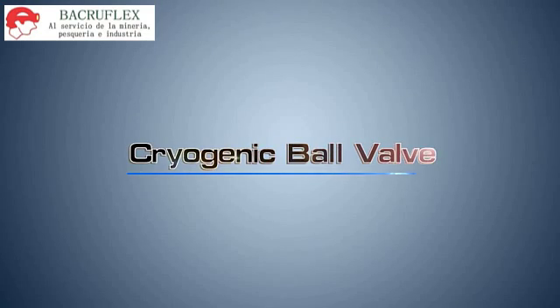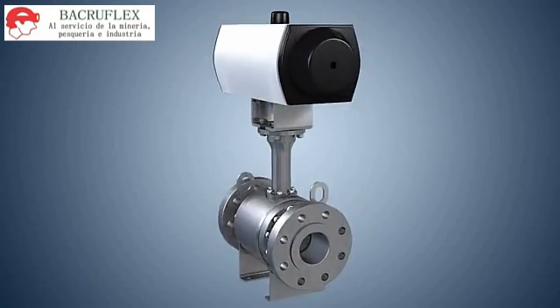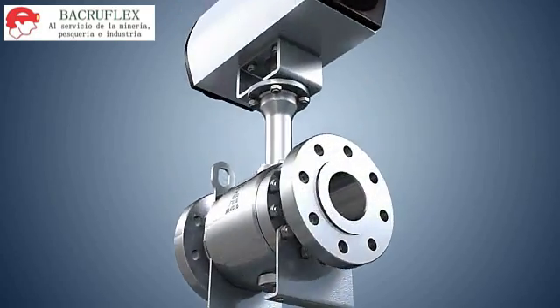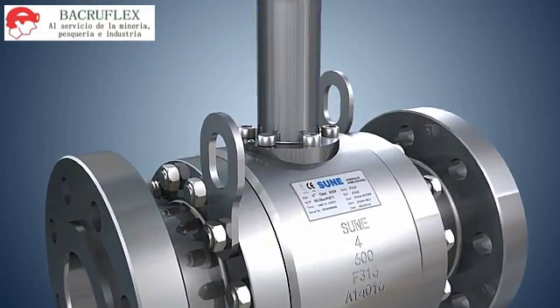Cryogenic Ball Valve. Cryogenic ball valves are widely used in systems such as molecular sieve, cryogenic freezer, cryogenic methanol acid, liquefied natural gas, and air separation. It is long-necked with the neck length designed as per actual working conditions or to customer requirements.